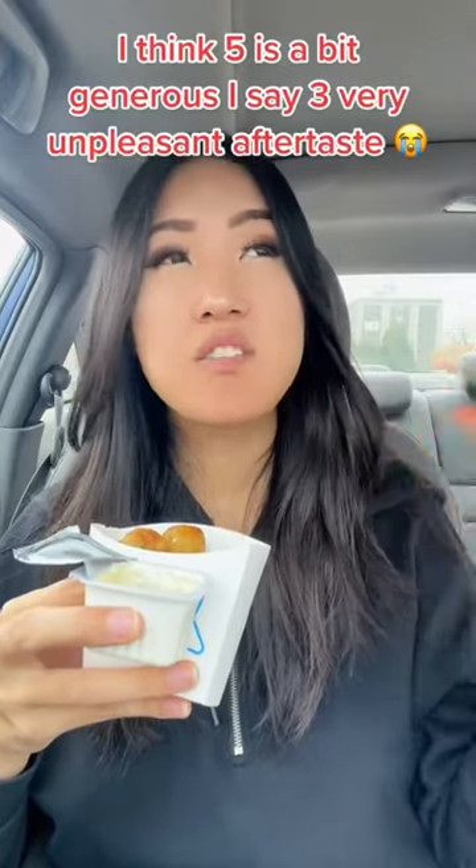Broccoli cheddar bites. You don't get any cheddar, you just literally get fried broccoli. Let's get to 5.